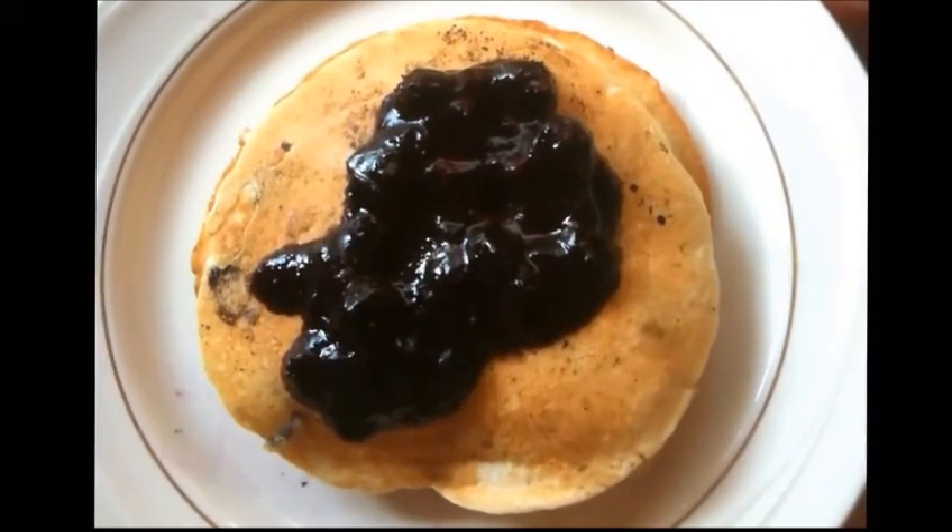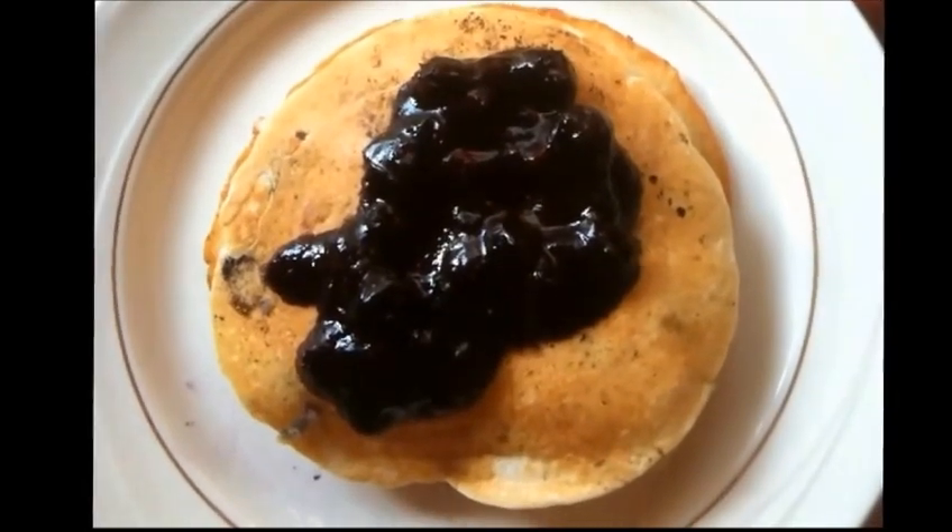Saturday's breakfast is homemade blueberry pancakes with homemade blueberry conserve on top, plus coffee.